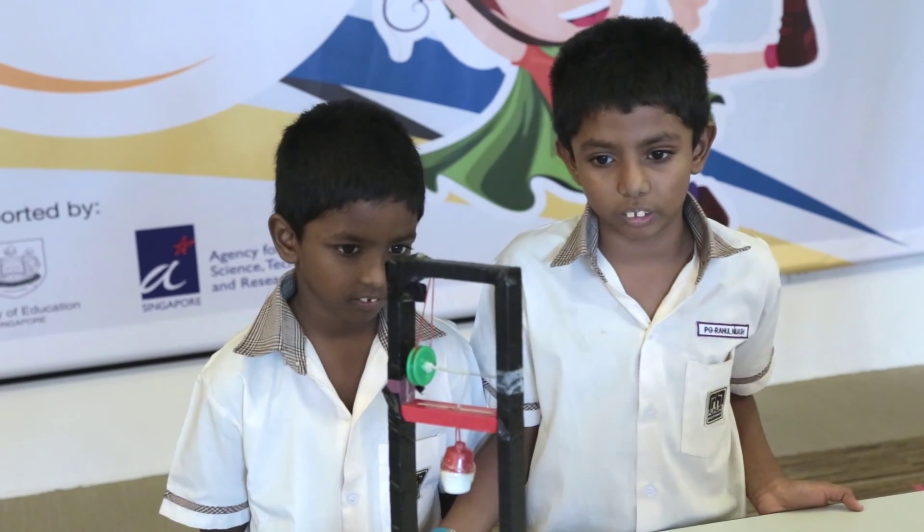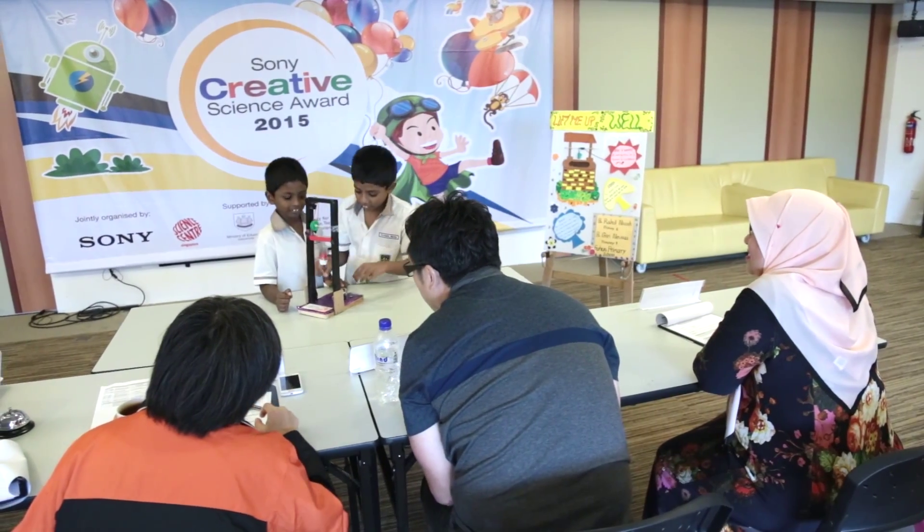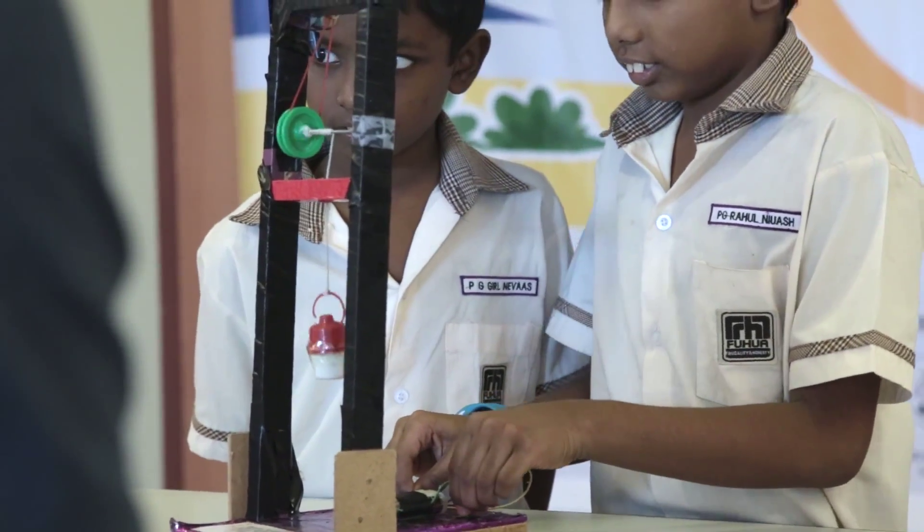When we went to India, we saw a well there and my father suggested why not use this well for Sony Creative. We could not use it manually, so we decided to put some electronic parts on it.